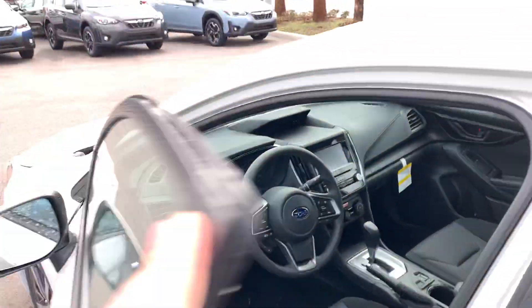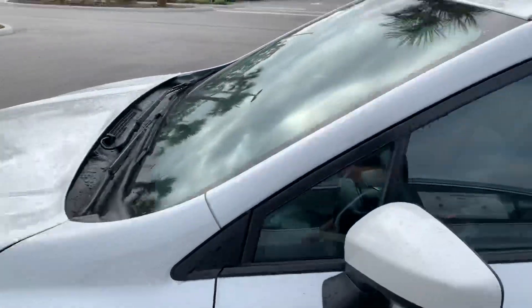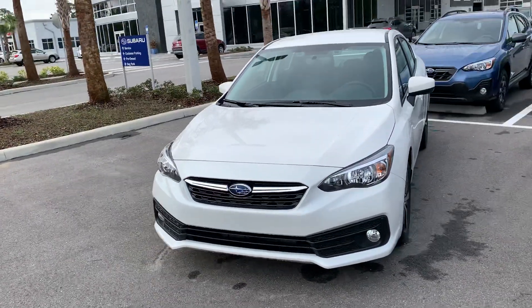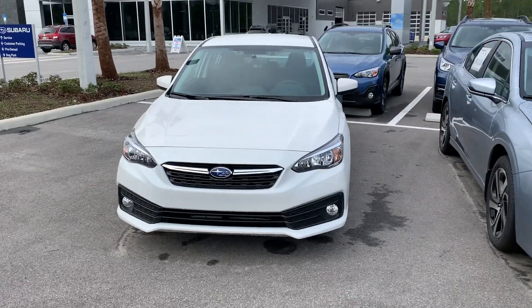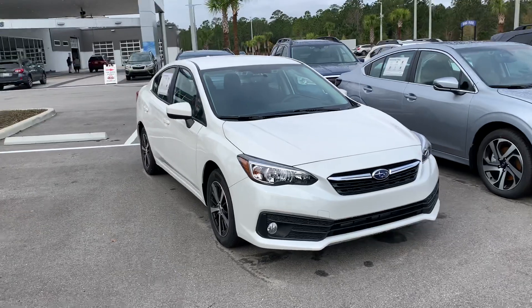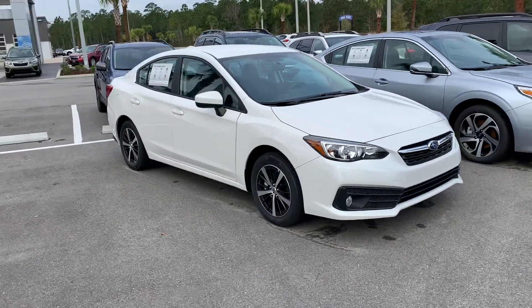Very nice cars inside and out — drive extremely nice. I'd love for you to come by and give one a test drive, see what kind of deal we can work out for you. Feel free to give me a call or text on my cell at 954-793-7755, or here at my desk at 386-236-4009. Thank you.